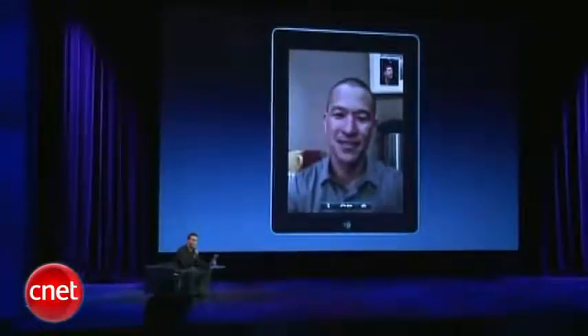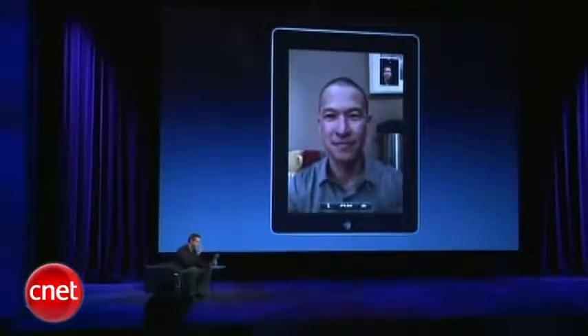And of course, from day one, you can FaceTime from your iPad 2 with all the iPhone 4 customers out there. Thanks a lot, Michael.